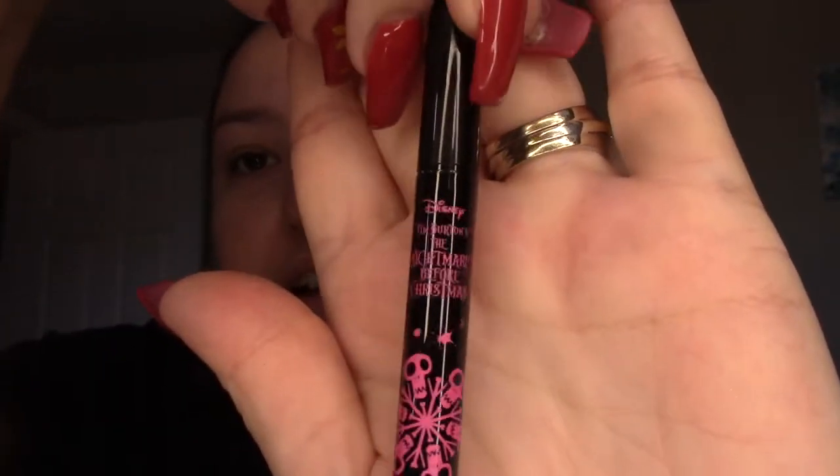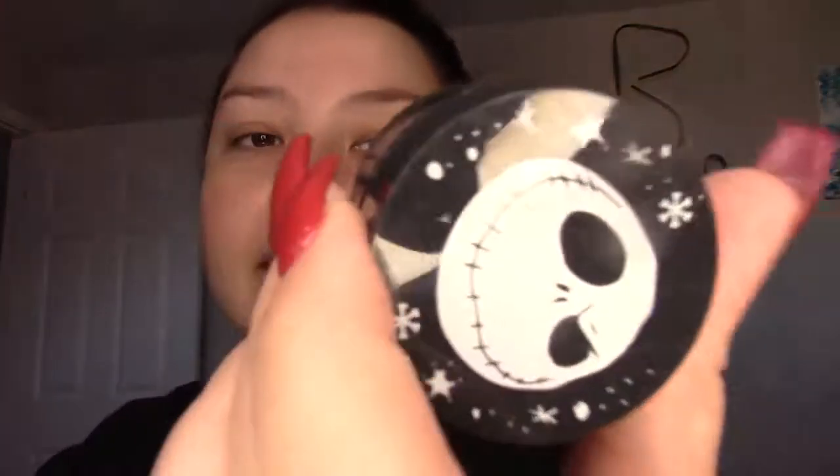I'm kind of scared just because I've never used ColourPop eyeliner and I always use my NYX one, so hopefully it works. Spoiler alert, I've tried this. It's called Master of Fright. I've tried all of these actually but we'll go through it.